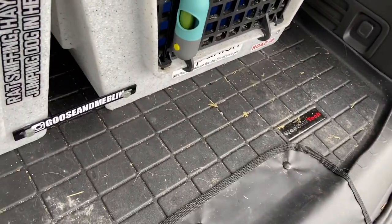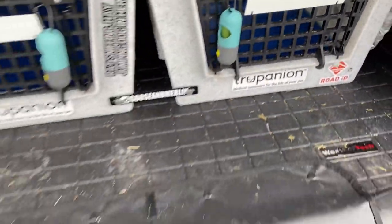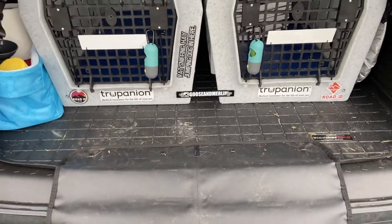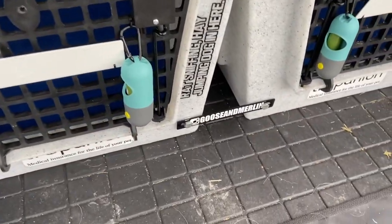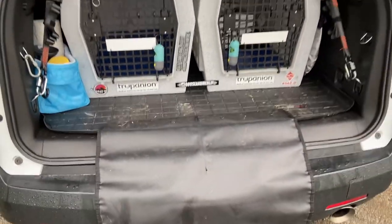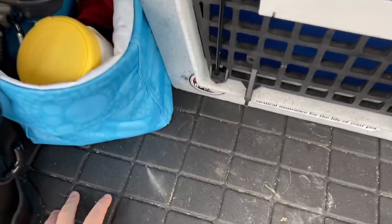Underneath the crates, I have a WeatherTech mat. There is nothing worse than having a bunch of dog hair embedded in your car — once it's in the carpet, it's pretty much there for the life of your car. I got that to not only protect my vehicle, but it's easy to clean and pull out too.